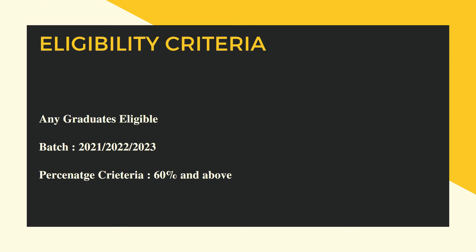The eligibility criteria for this job role: any graduates are eligible to apply — it can be BE or BTech graduates and any streams are eligible. The year of passout is 2021, 2022, or 2023 and before that are also eligible. The percentage criteria is 60% and above throughout in 10th, 12th, as well as in graduation.